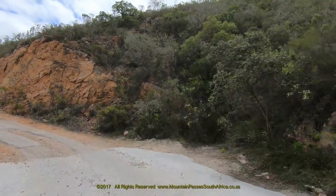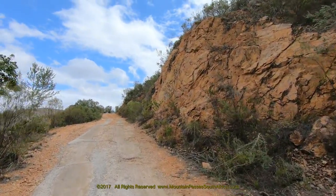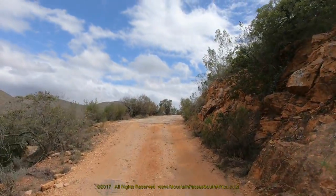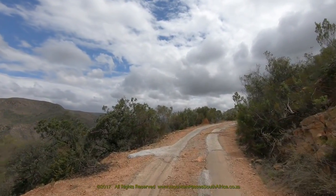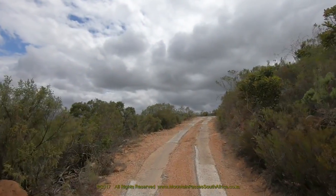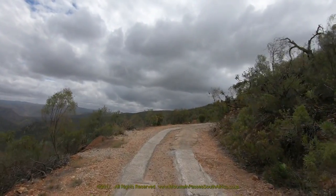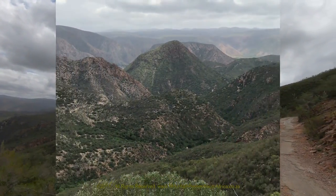Along this northwest running ridge, the gradients are consistently between 1 in 5 and 1 in 7, and although low range is not a prerequisite, it will provide better control. Similar to the Hrosnek Pass, this road was built with government funds, but with the help of local farmers supplying labour. Some of the engineering is not quite up to the standard of Thomas Bain, but build a road the farmers surely did.